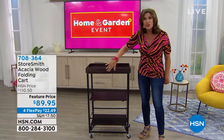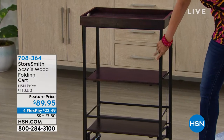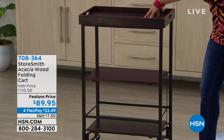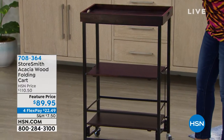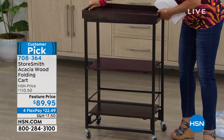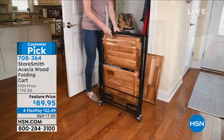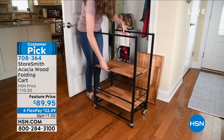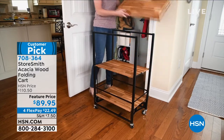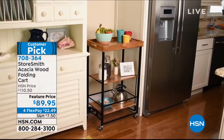This is all acacia wood that you are looking at, along with powder-coated steel as well. Beautiful quality. But the whole thing folds up. This completely lifts off so you can serve with it. $89.95. We're going to show you some choices coming up in just a couple of minutes. We are feature pricing this today at $89.95 for flex payments because we are having our special event today.